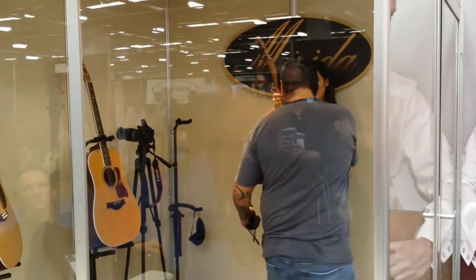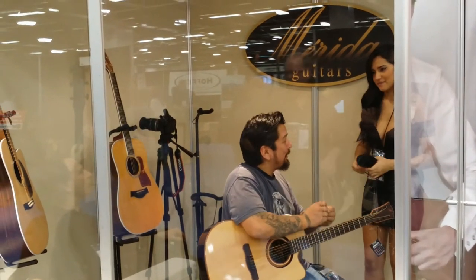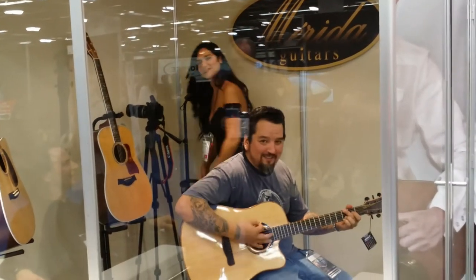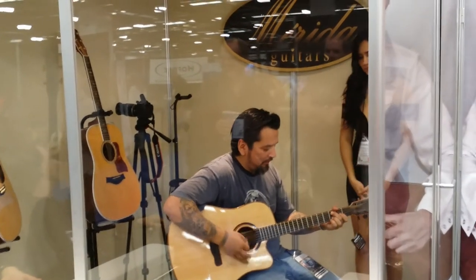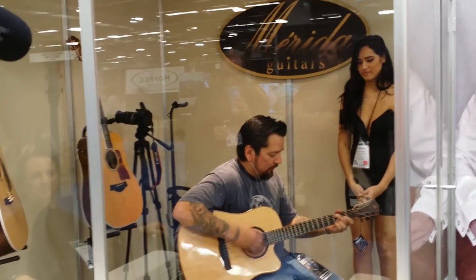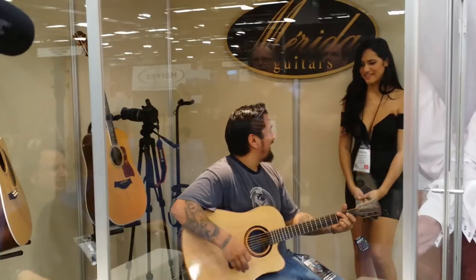Winner! Check up another one for Merida guitars!